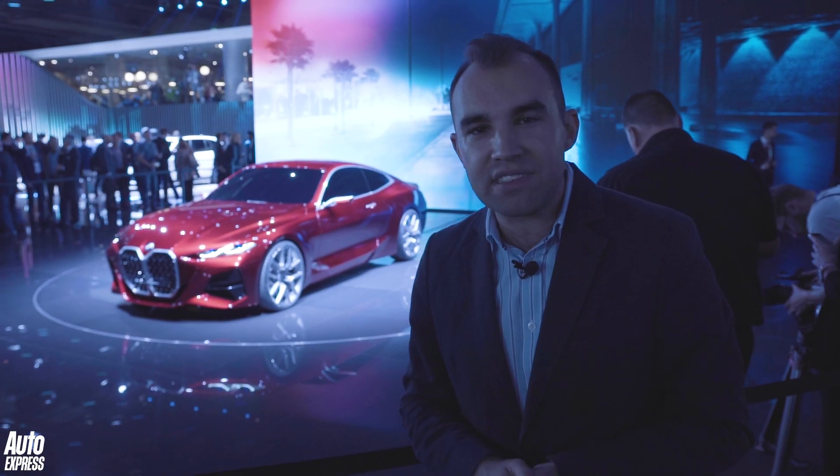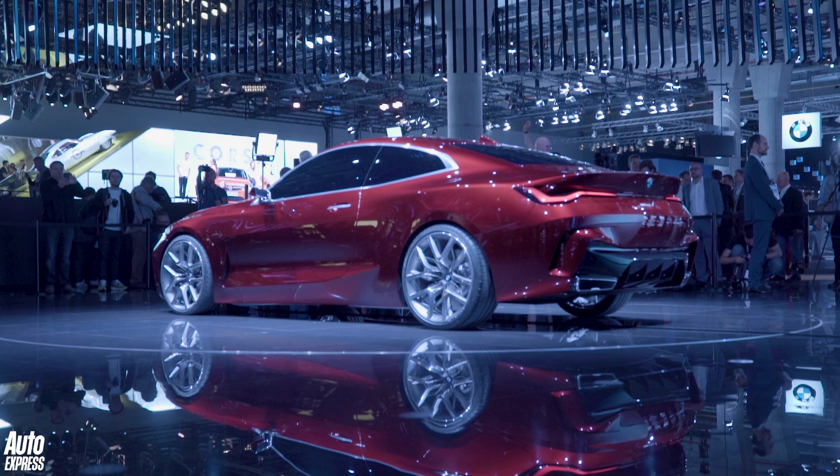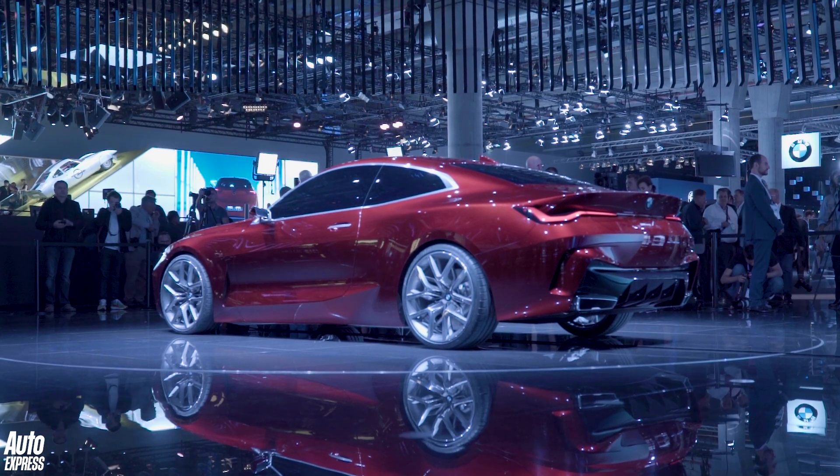Now, it's going to be based on the 3 Series, as you'd expect. BMW aren't revealing the interior here, but you can expect the car to carry over the 3 Series interior as well.